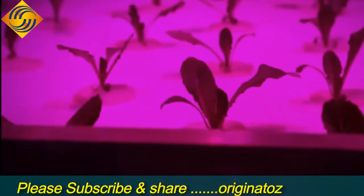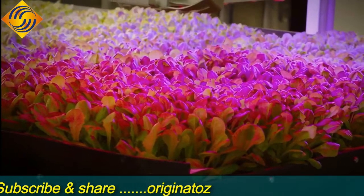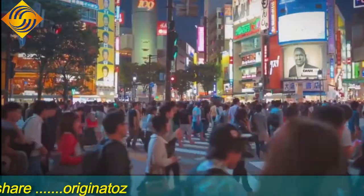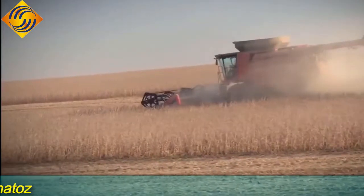By carefully controlling the environment, these futuristic farms have the ability to extend the growing season, meaning they're able to provide food all year round for the world's ever-expanding population. Through stacking plants vertically, they can be grown using much less space compared to traditional farming methods where crops sprawl across vast expanses of farmland.